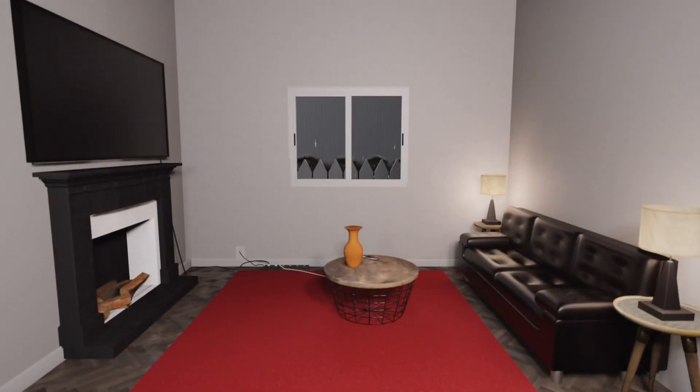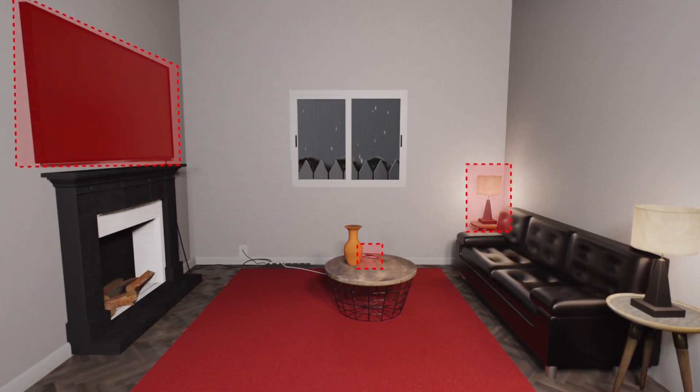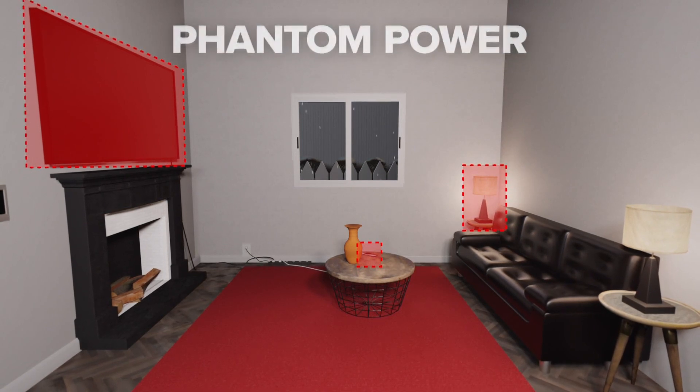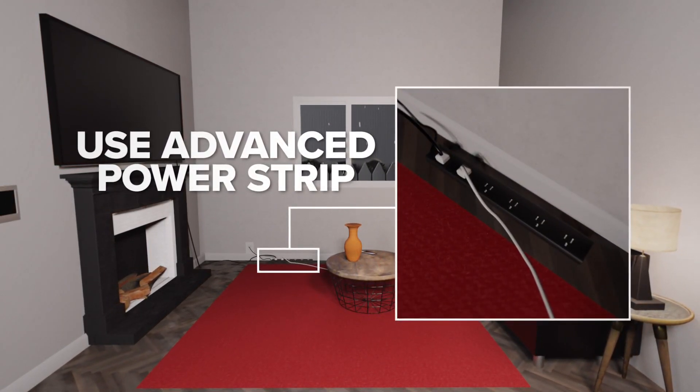Be aware of items in your house not in use but still plugged in, like TVs and game consoles. That's producing what's called phantom power. Use an advanced power strip to shut down all connected electronics at once.